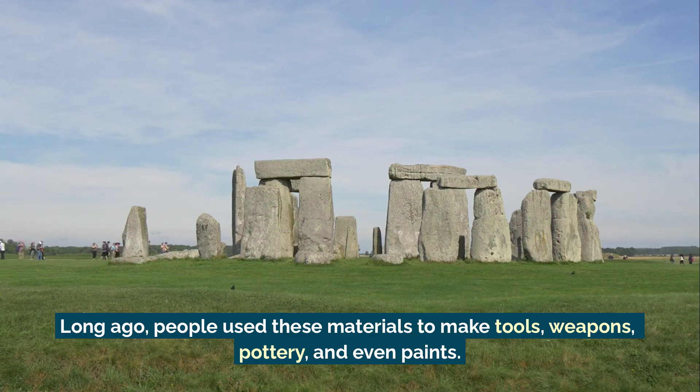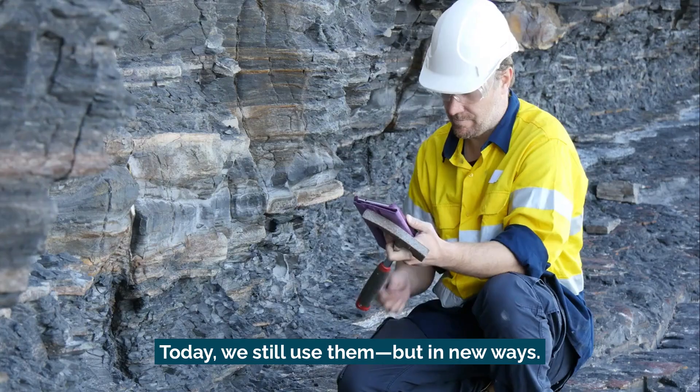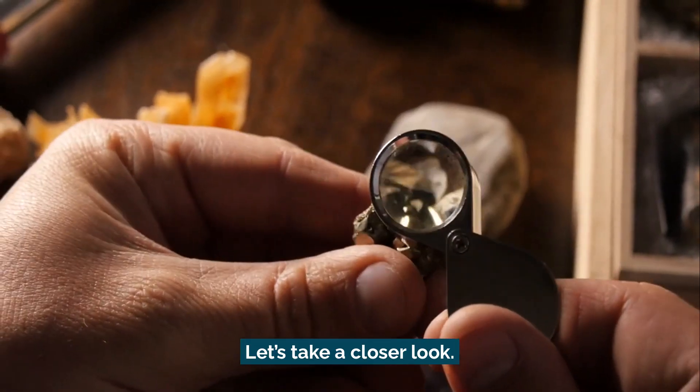Long ago, people used these materials to make tools, weapons, pottery, and even paints. Today we still use them, but in new ways. Let's take a closer look.